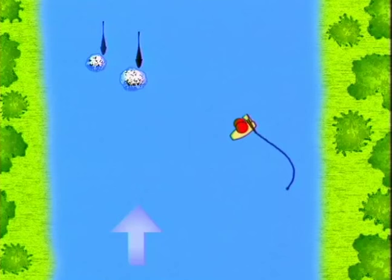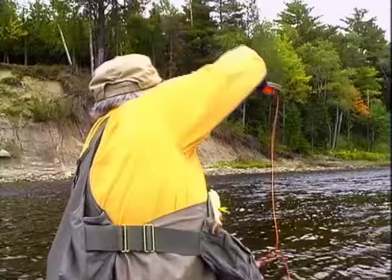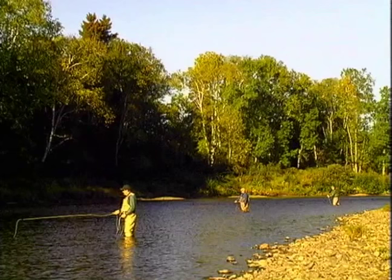As in all casting, the key is practice both on and off the river. This cast is particularly useful for those who like to fly fish in areas with overhanging trees and bushy banks.